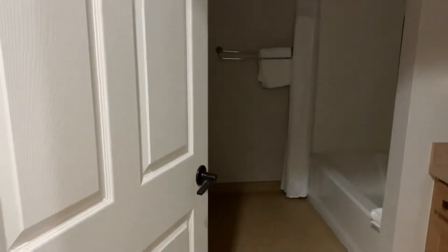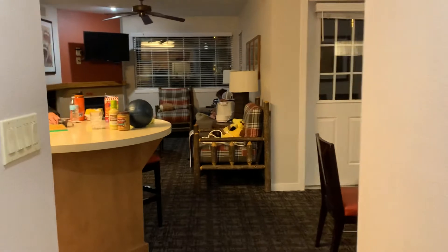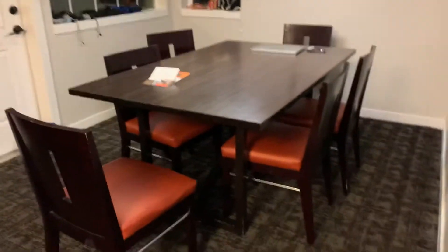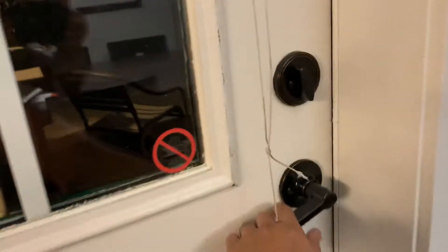Over here is the hallway bathroom. And then we walk into the kitchen area. To the right is a nice little dining table. This goes out to a back patio where we've got snow going on right now.